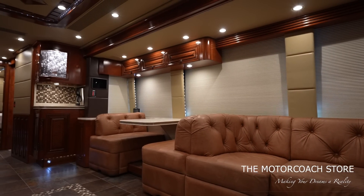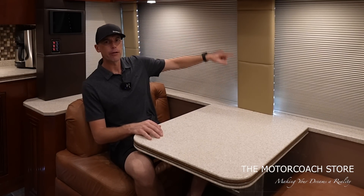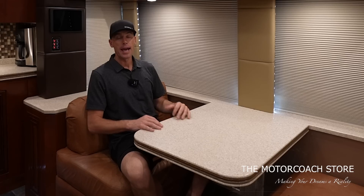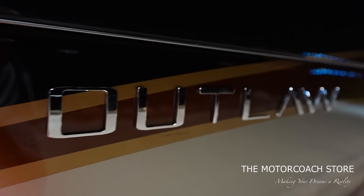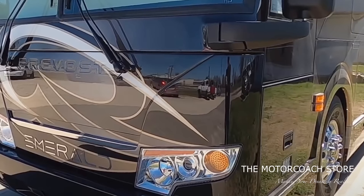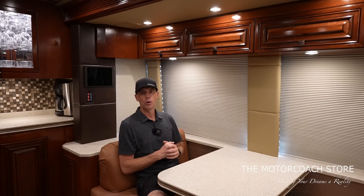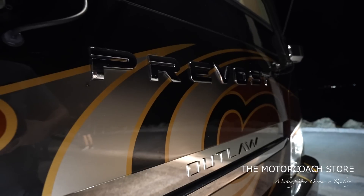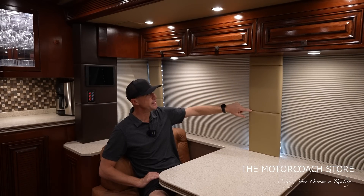Emerald does have a booth and a lot of people are big fans of the booth floor plan — very comfortable, nice size. These wall panels are very similar to what we're seeing in the new Emerald coaches. I got a chance to visit the Emerald factory in Stephenville, Texas — John Walker, the CEO of Emerald Luxury Coaches and Outlaw Conversions, is a class act. A lot of their philosophy is to build a simple coach, dumb down the systems, and make everything easy to work on and access.